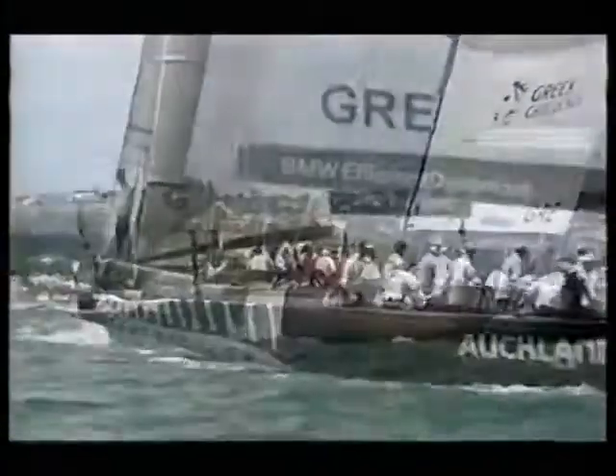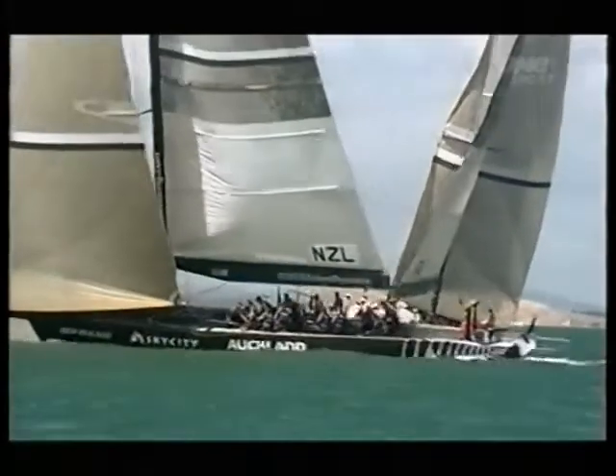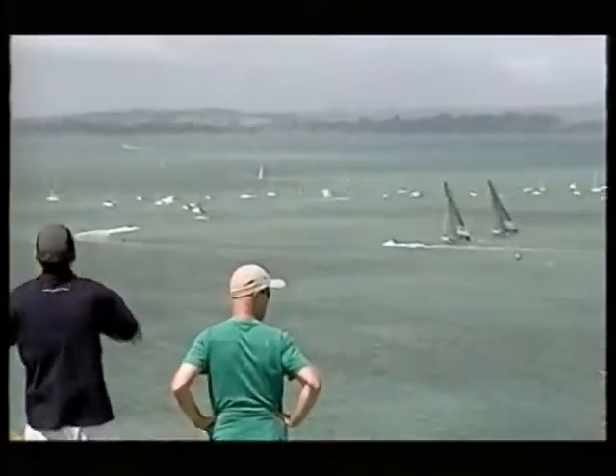Coming up, it's crunch time for the Greek challenge up against China Team in the Silver Fleet, then Lunarossa take on the hosts, Emirates Team New Zealand.